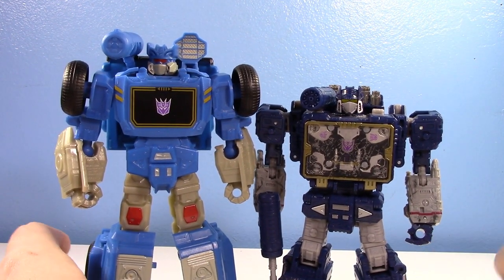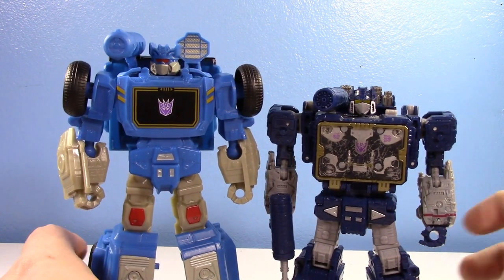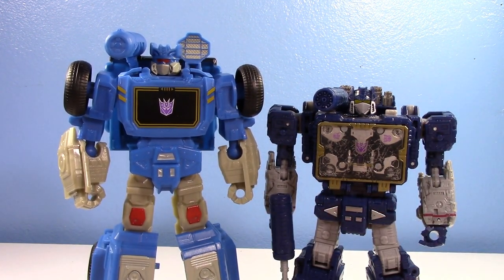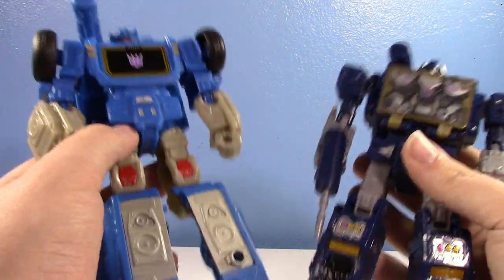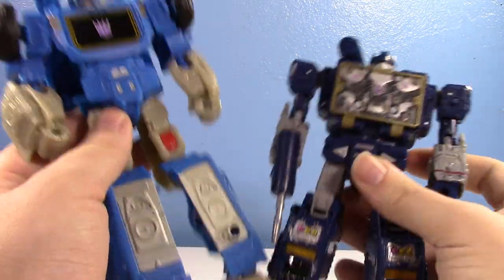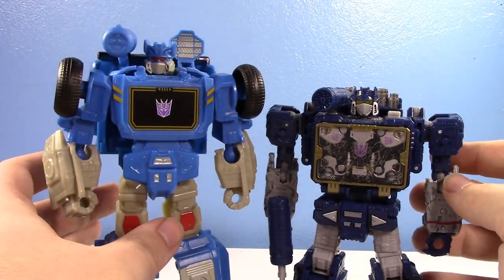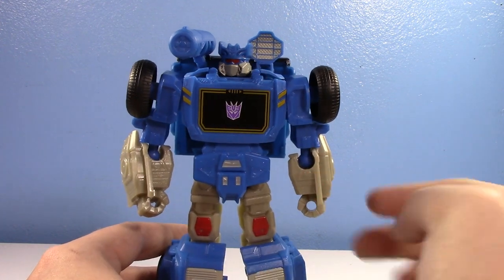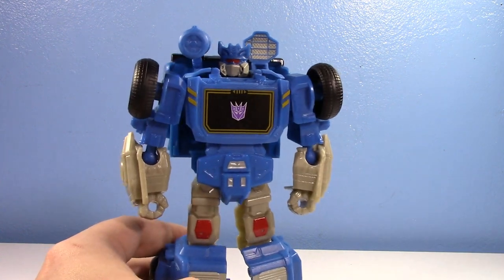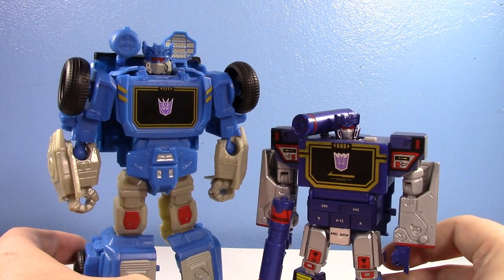Siege is a lot darker — I honestly prefer the darker blue — and a lot shorter. This guy only costs $10 and he is outsizing this $30 Voyager, which is kind of funny. Feeling the weights, this guy's not much heavier — I can definitely feel the weight and there's a difference in complexity — but for only $10, you can't really go wrong with this. It's a pretty cool figure. And for comparison, here it is with my all-time favorite, the Music Label Soundwave.